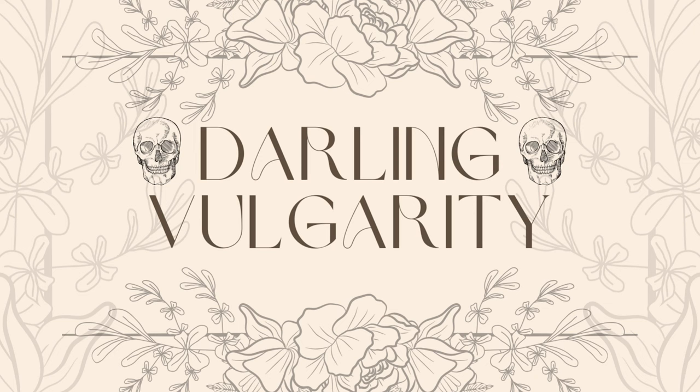Hi, I'm Kara from Darlene Volgarity. I didn't expect to be doing a video today, but I have some Selkie surprise bags that just came in the mail, so I'm going to open them with you.